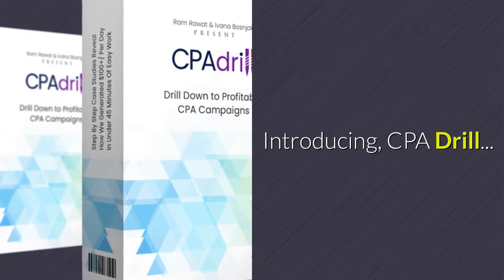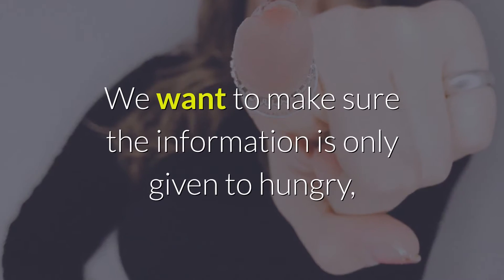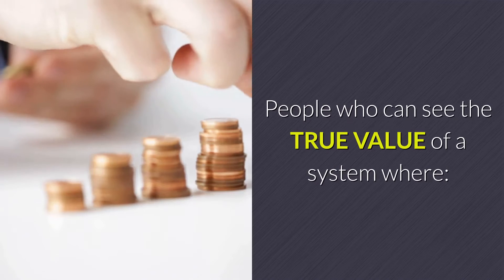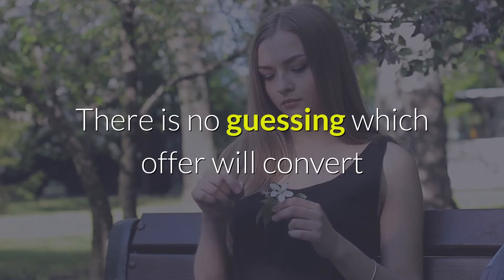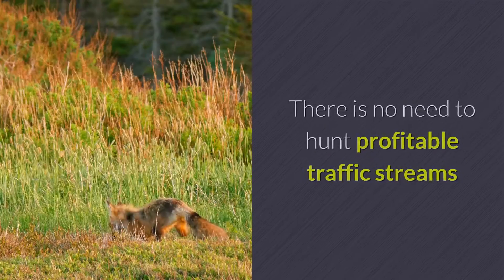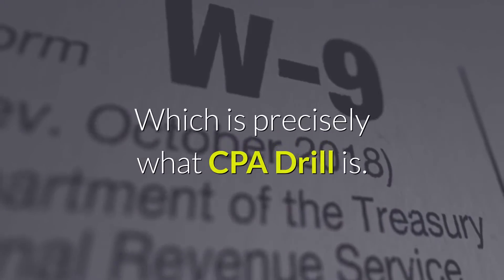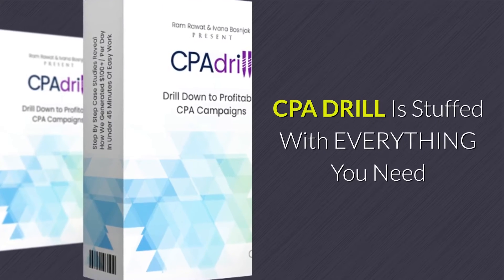Introducing CPA Drill. We want to make sure the information is only given to hungry, aggressive action takers — people who can see the true value of a system where there is no guessing which offer will convert, no need to create products, and no need to hunt profitable traffic streams. Something that works, period. Which is precisely what CPA Drill is.